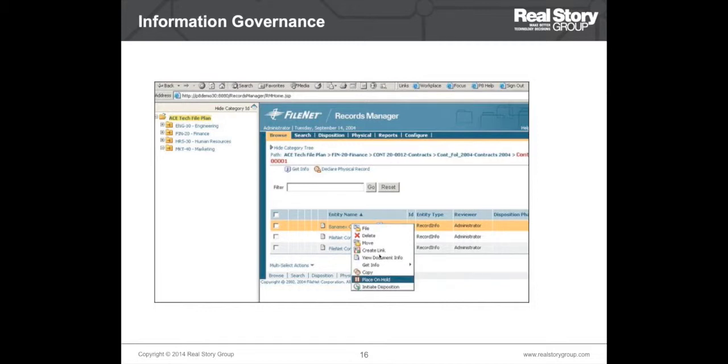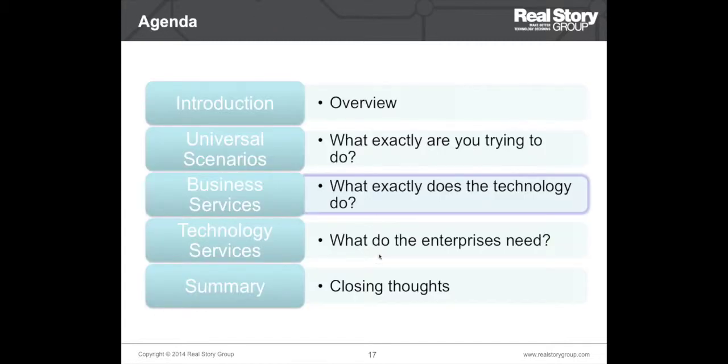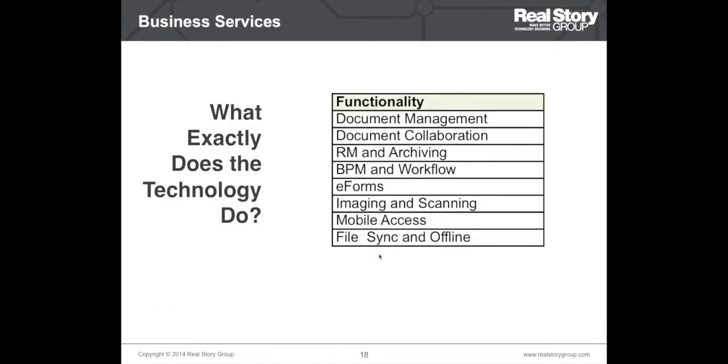So we have seen two steps: the first was to categorize the vendors, and once you have done the categorization you look at scenarios suitable to you. Once you've gone through those scenarios and created a short list, you move to the next dimension — business services or functional services. These are the services or features that the product offers, and we divide this dimension into eight categories. In our evaluation we actually go much deeper — for example, for document management we evaluate features such as compound or complex documents, and for BPM and workflows we evaluate process modeling and visual design capabilities.